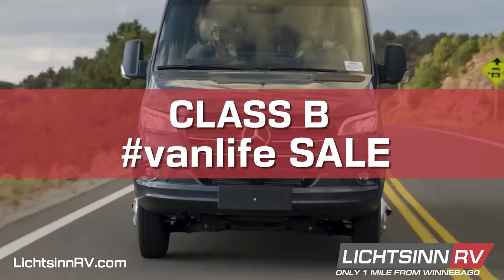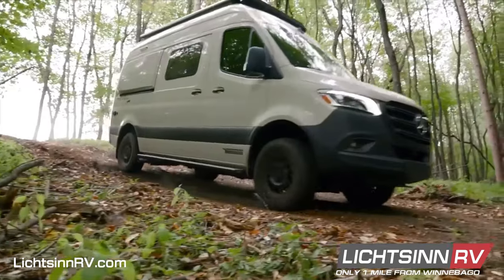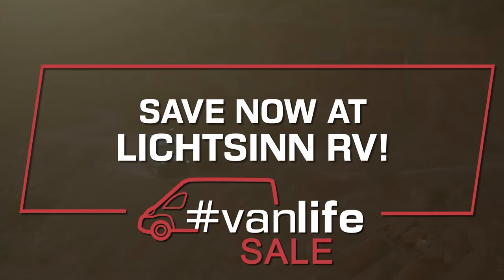Our van life sale continues at Litson RV, where you'll receive our best no-hassle sales price on our Class B camper vans, including the Solas 59P, the lithium-powered Winnebago Travato, the Winnebago Bolt, and the Winnebago Revel.